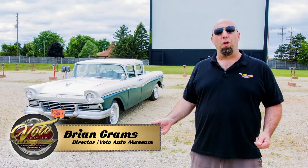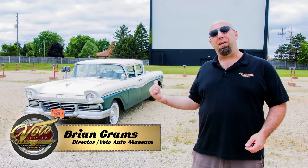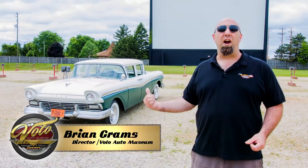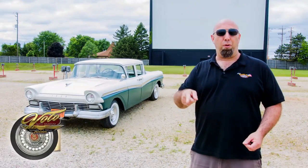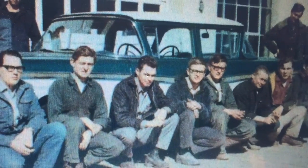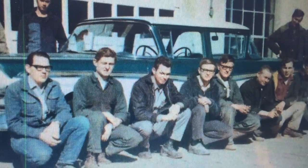Hi, I'm Brian Grams and we're here at the Volo Auto Museum. That might not be the car of the future, but it is the car of yesterday. It's a 1957 Ford Push Me Pull You. It was built by a college body shop back in 1968 out in North Dakota.